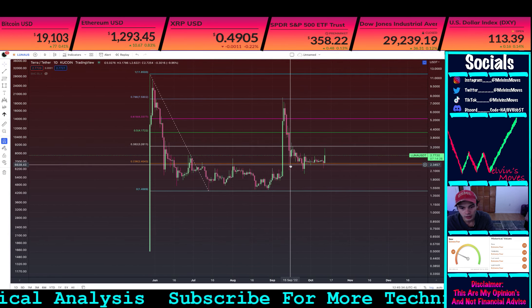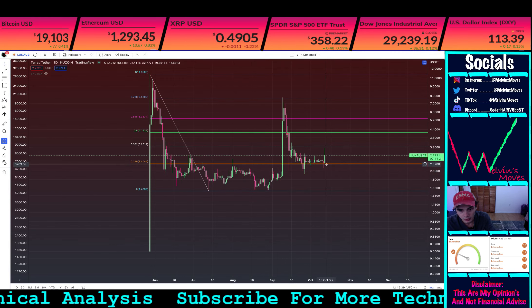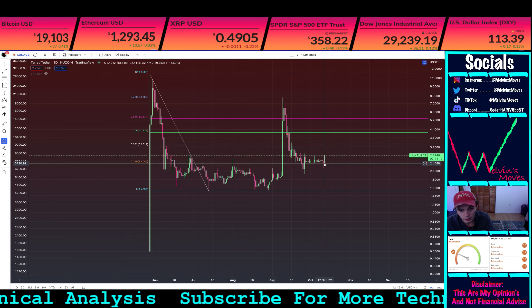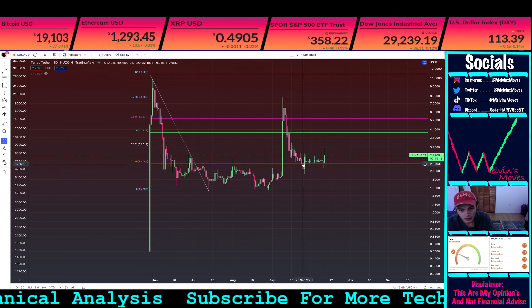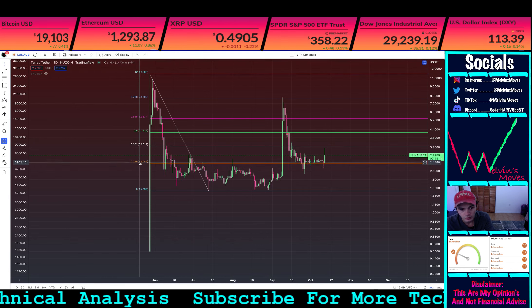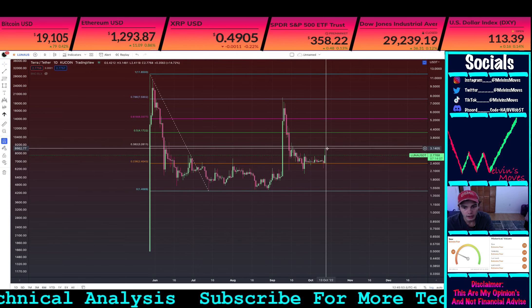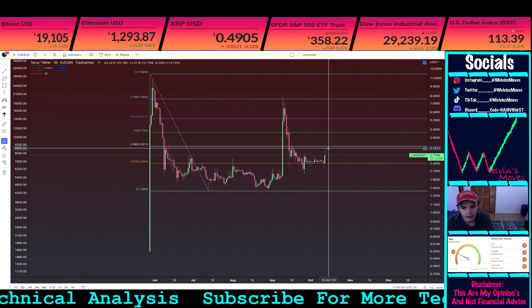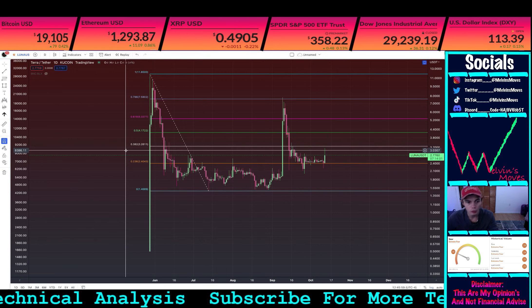The first thing I want to point out is the 2.36 — you can see this is kind of where we are finding a lot of support. We only actually had one daily closure below this 2.36, which is at $2.40, and as of right now we actually wicked up today a little bit shy of the 3.82, which is at $3.20.